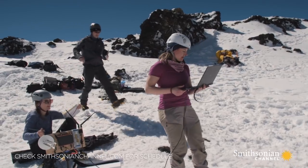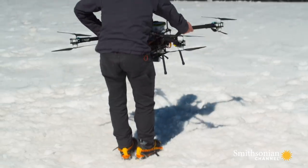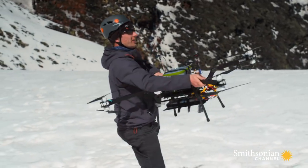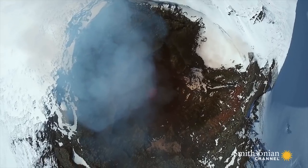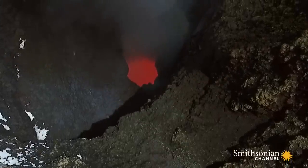At the top of Villarica Volcano, Dr. Emma Liu and her team are about to fly the latest drone technology into one of the most extreme places on Earth — a crater with an open lava lake.